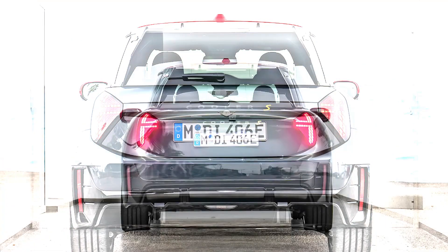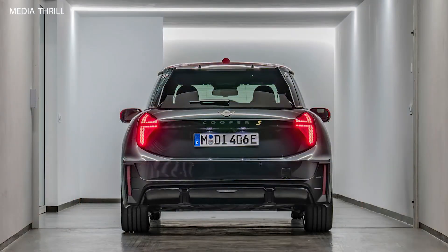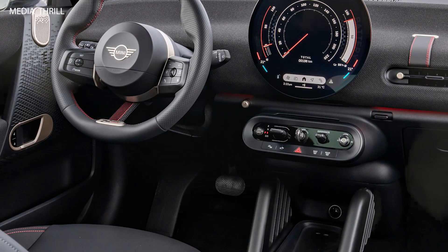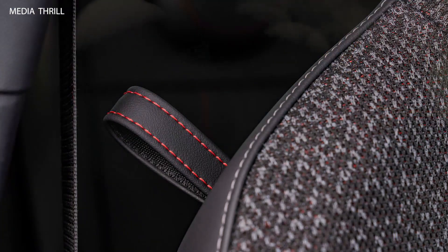Performance: with the potential addition of the JCW Trim, the Mini Cooper SE could receive performance enhancements such as sport-tuned suspension, upgraded brakes, and dynamic driving modes for a more spirited driving experience.